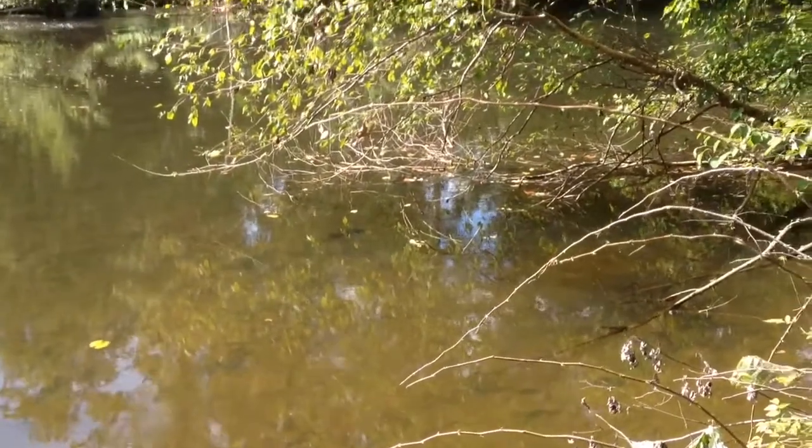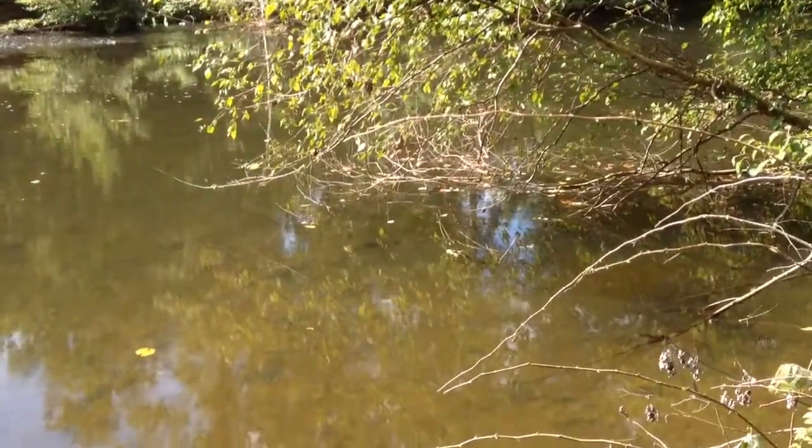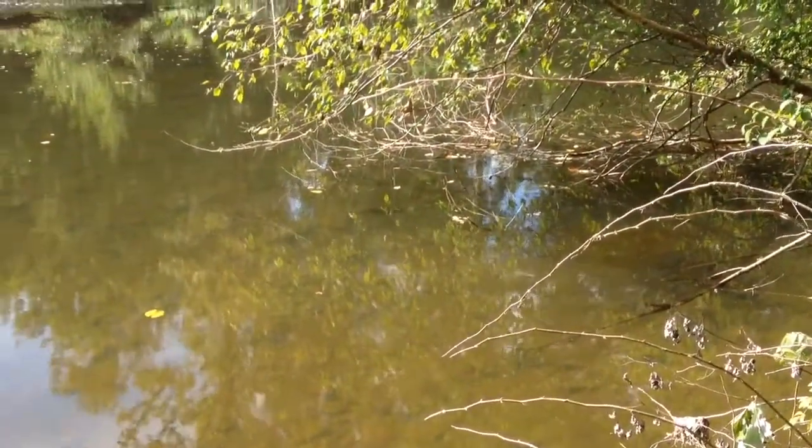It's probably about 200 yards walking through the woods.